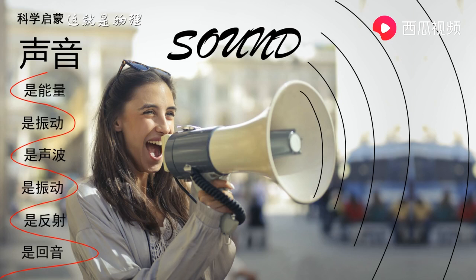So, here comes another question. How do we hear sounds? What happens once a sound reaches your ears? Let's take a look inside.